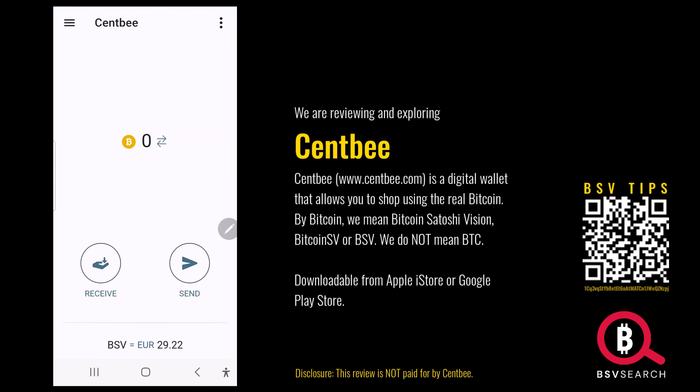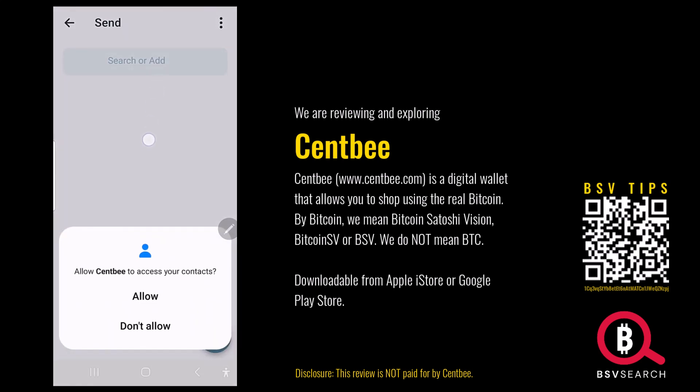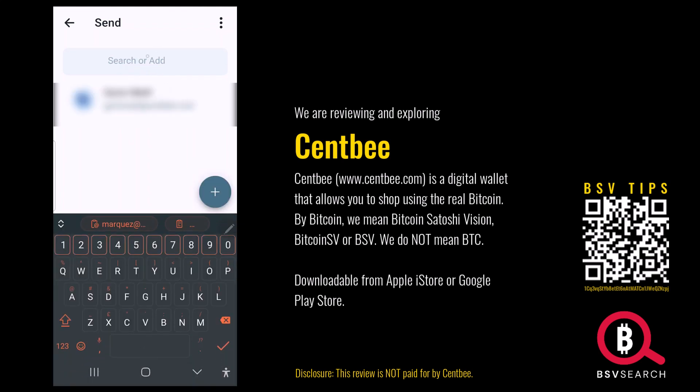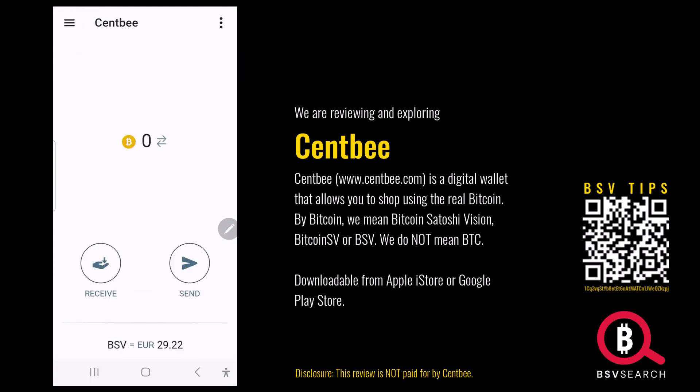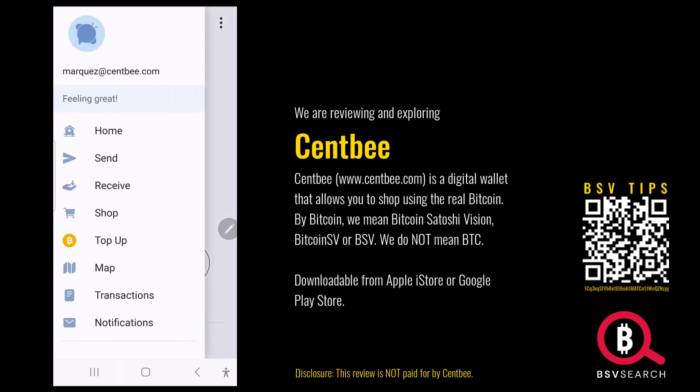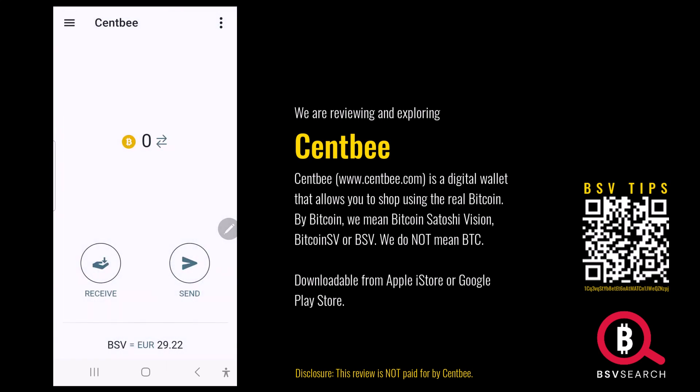We'll back off a bit. We're going to send BSV — how does it work? Allow SendMe to access contacts. We've got a person in my contacts that has a SendMe account and you just do that. So that's the basics: how to receive and how to send. What I like about this is that you can get started without any sort of identification. There's likely a stage where they will ask for KYC, but it's good just to get started and get a wallet.